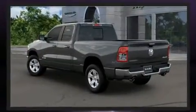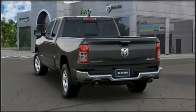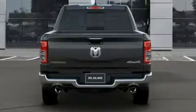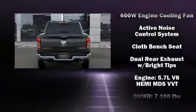Top features include remote keyless entry, adjustable headrests in all seating positions, a leather steering wheel, a rear step bumper, an outside temperature display, a trailer hitch, and one-touch window functionality.